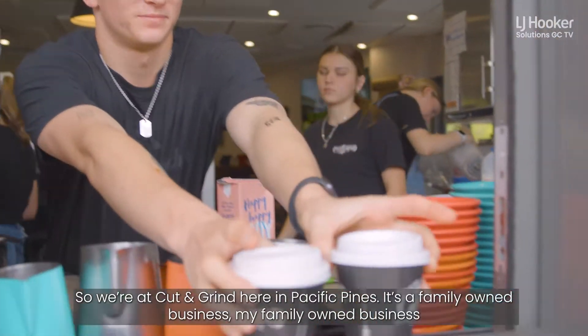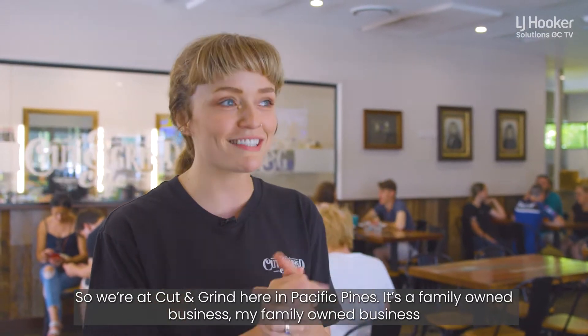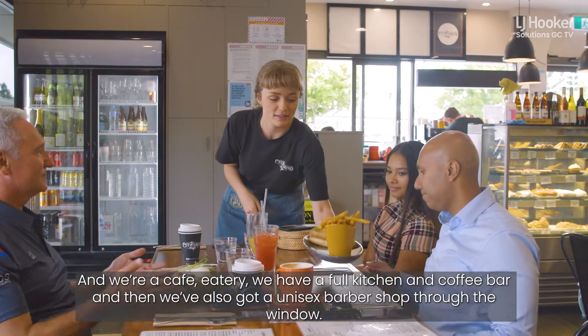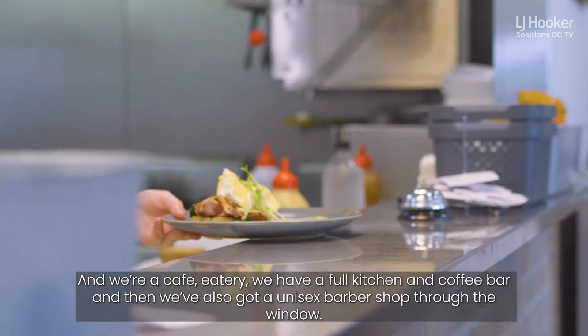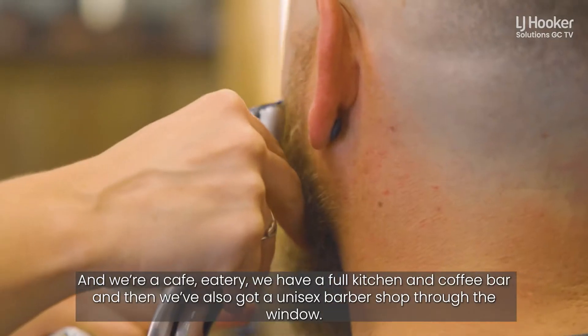So we're at Cut and Grind here in Pacific Pines. It's a family-owned business — my family-owned business — and we're a cafe eatery. We have a full kitchen and coffee bar, and then we've also got a unisex barbershop through the window.